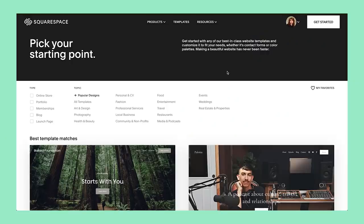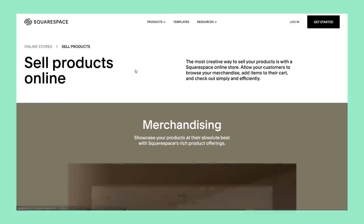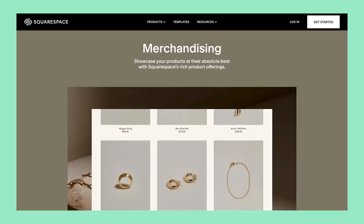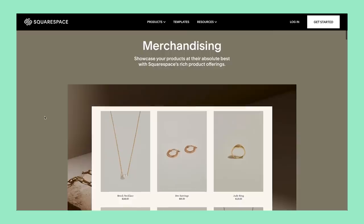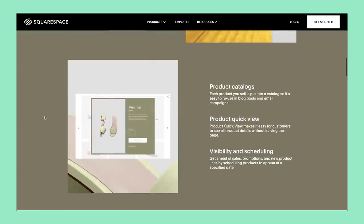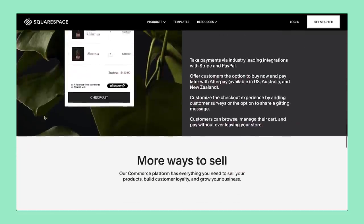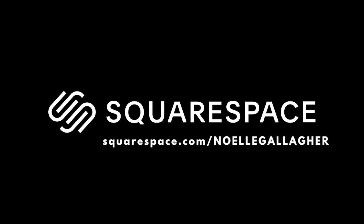I'm going to take a quick pause from the book shopping and tell you about Squarespace. I've told you all about the templates — we all know how much I love a good template. But something else I love is the Sell Anything tab. You can click Sell Products. There's a really cool tab that helps you understand the selling functionality — how you can sell your own products, inventory, shipping, all of the things. So if any of this sounds interesting, head to squarespace.com for a free trial. When you're ready to launch, go to squarespace.com/NoelleGallagher to save 10% off your first purchase of a website or domain.